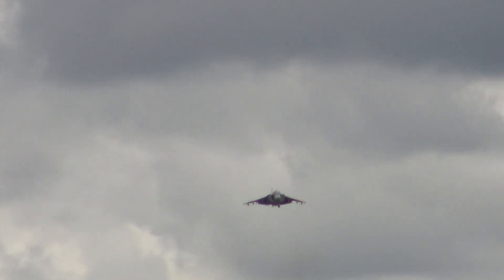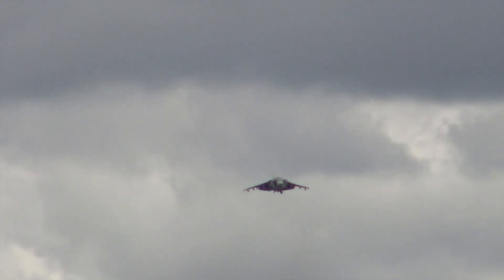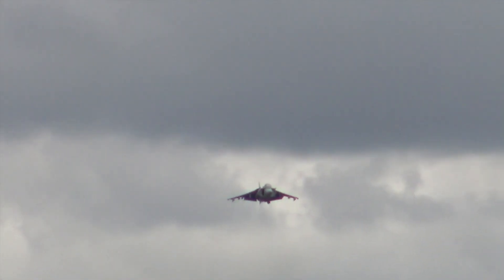Harriers flown by both RAF and Navy pilots were heavily engaged in Afghanistan from 2004 to 2009, as were US Marine Corps AV-8Bs.